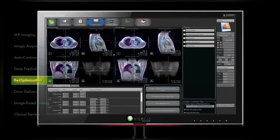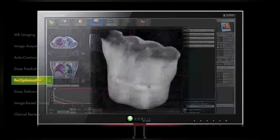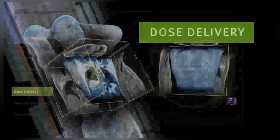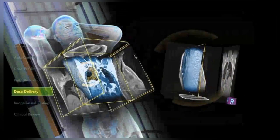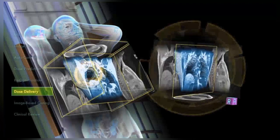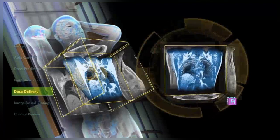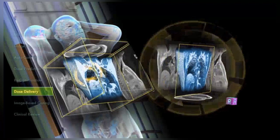With the VUE system, the dose prediction and re-optimization is performed in under 2 minutes. Once treatment begins, the MRI captures a continuous stream of soft tissue images — every 250 milliseconds in a single plane and every 500 milliseconds for 3 planes.